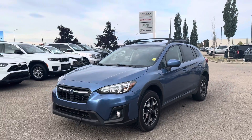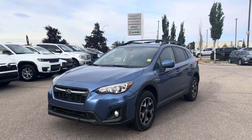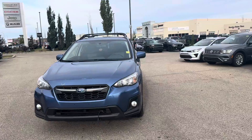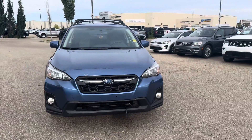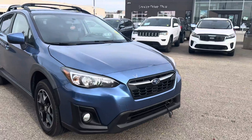Hey Michelle, it's Kelsey from Grand Prix Hyundai with a personalized walk around video for you on our 2018 Subaru Crosstrek. This vehicle has only had one owner, it's got about 147,000 kilometers on it. It is a 2.0-liter 4-cylinder engine with an all-wheel drive system.